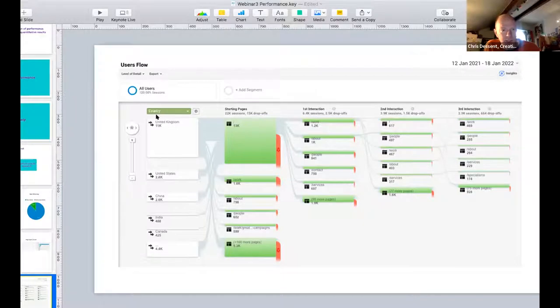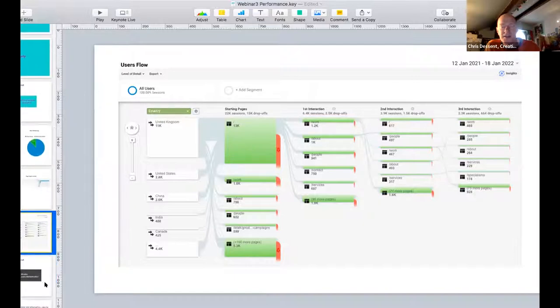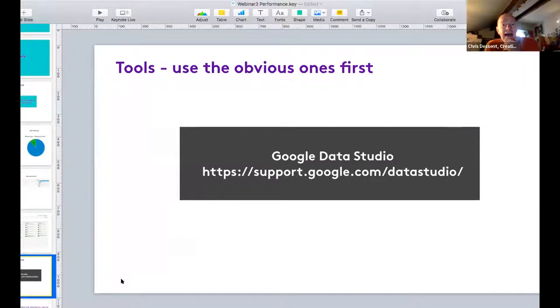This flow diagram shows which country users are coming from - for example, 11,000 from the United Kingdom - then shows their flow through the website: how many went to the home page, what their next interaction was, where they went after that. You can drill down and get more and more information, including how many people jumped off the website from a particular page. This really is just scratching the surface of the information Google Analytics can supply.